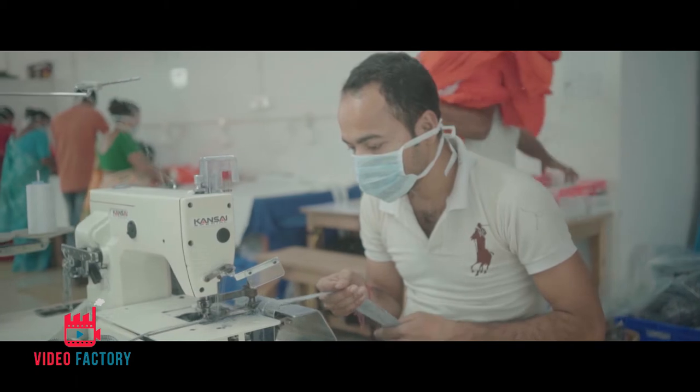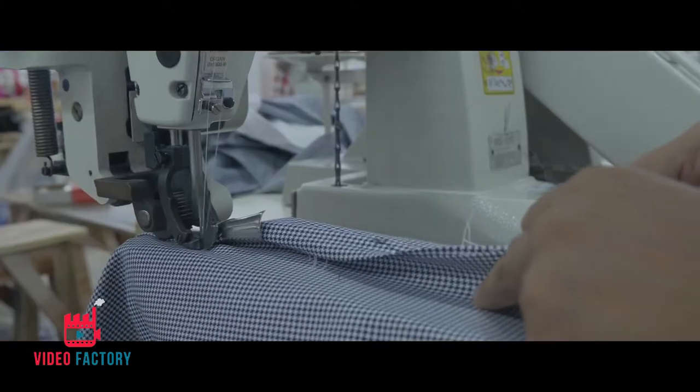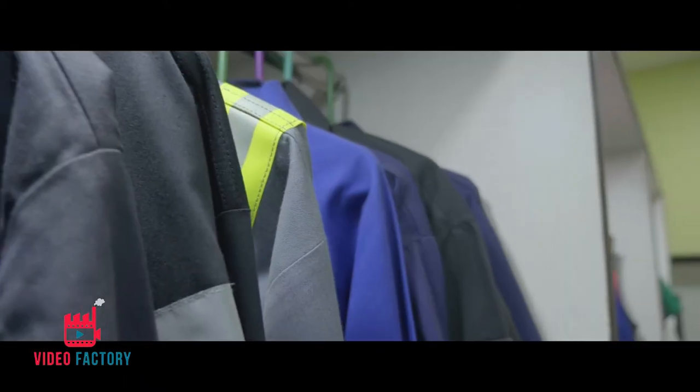For stitching, various machines like the power-saving UVT lockstitch machine, double needle, feet of the arm, five thread, loop making, label cutting and belt making machines are used to make the best quality garments.